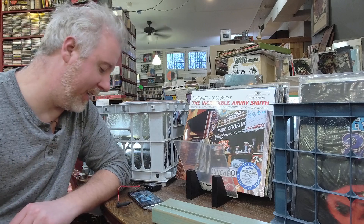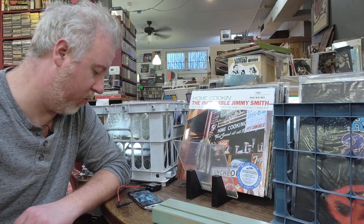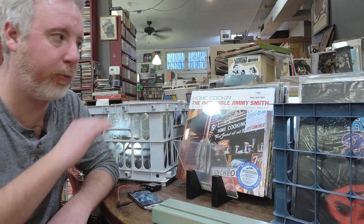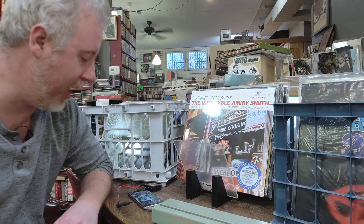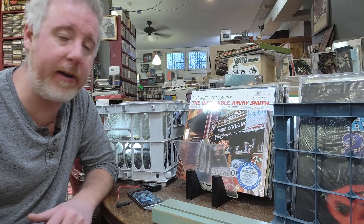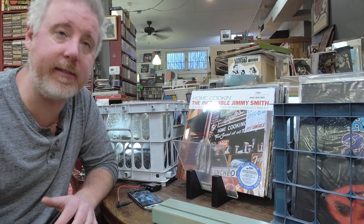It's Nick here from Total Books and Records and it's time for the new vinyl roundup. Every week we go through all of the new releases as well as the restock we got in here at the store. This week we got a lot — three crates — a lot of great restock and a lot of great new releases.